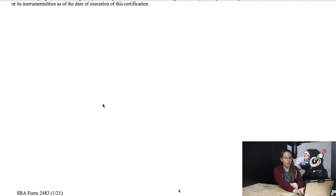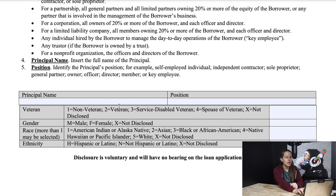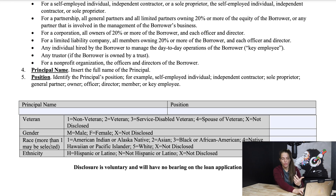When you scroll all the way down, it's going to ask for a little bit more information. It will ask for the principal name, their position, and also if that person is a veteran, their gender, race, and ethnicity. I would encourage you to disclose that; if you don't want to, just put X. That is how you complete this application.